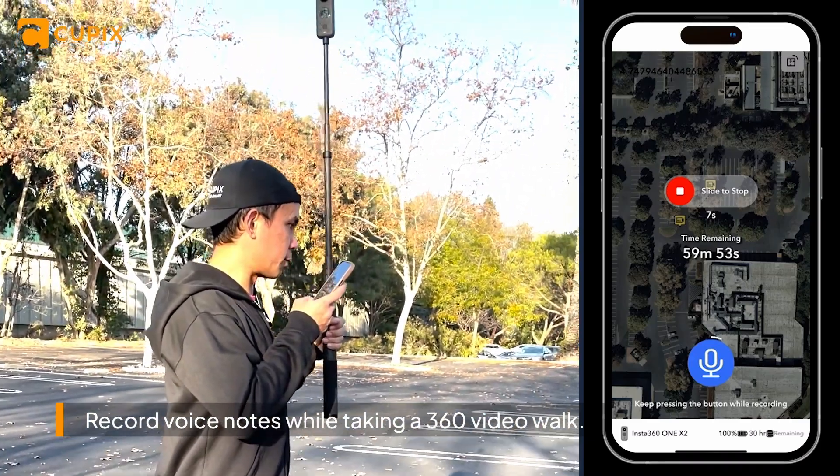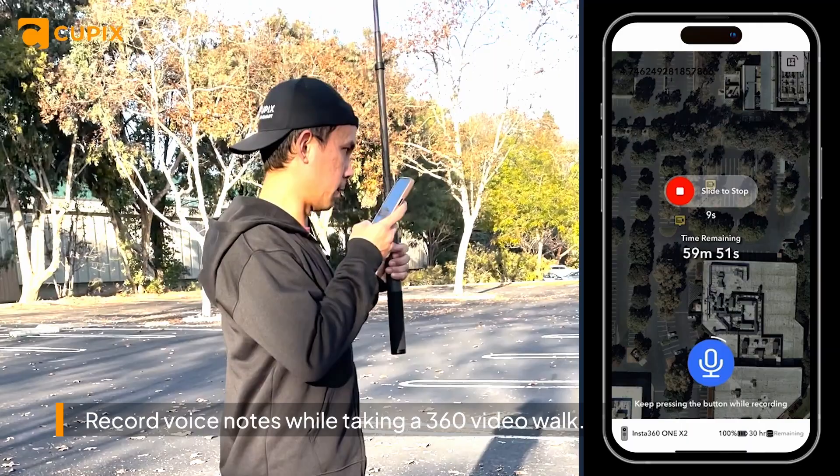There's some debris near the tree over here — looks like a hazard.